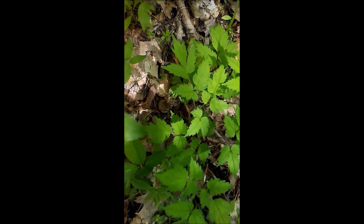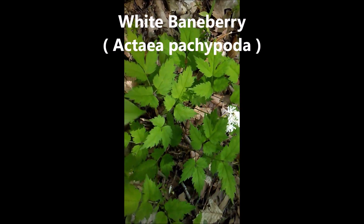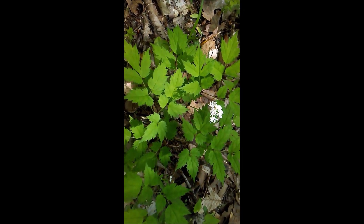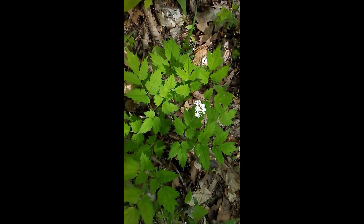This here is a baneberry, just blooming. There's a Solomon's seal right beside it. Baneberry looks quite a bit like black cohosh in leaf anyway.